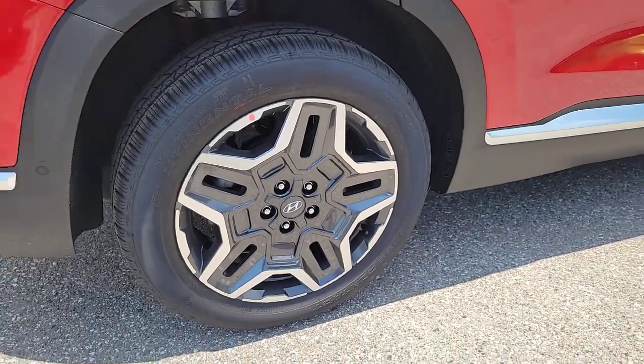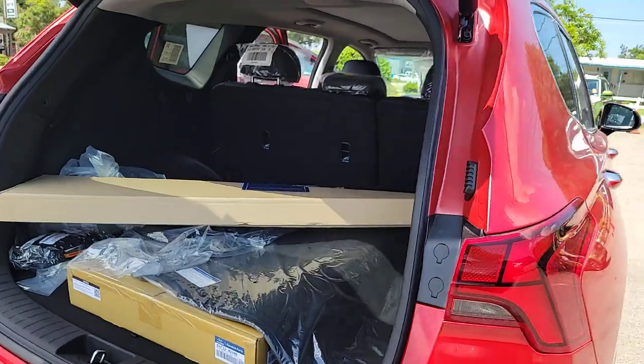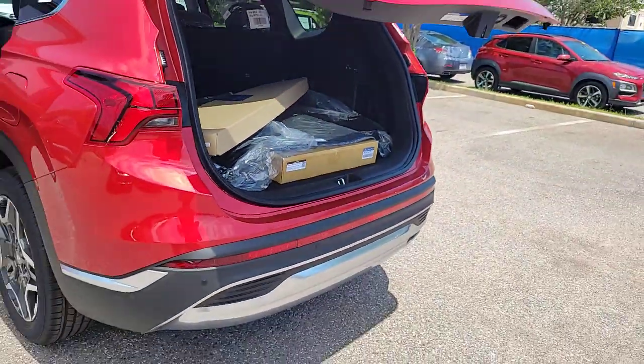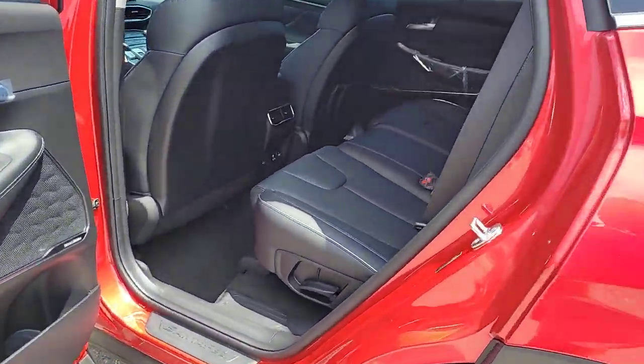This mid-sized crossover SUV offers a spacious, family-friendly cabin, available all-wheel drive, the latest safety and infotainment tech including standard driver assistance features, and stylish modern looks. These are just some of the great options this vehicle comes with.